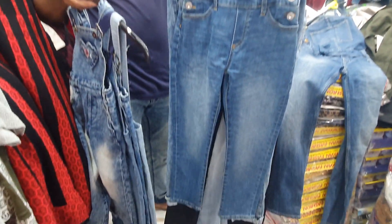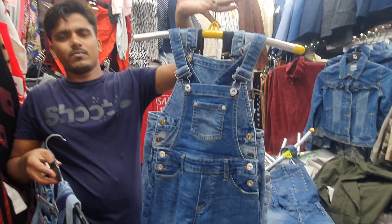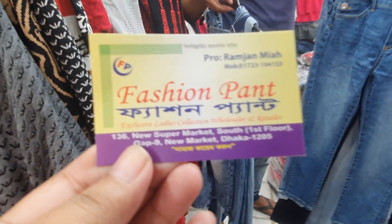Assalamualaikum, viewers. Welcome back to my channel. Viewers, I've got a lot of rampers here. I've got a lot of them here. This is a fashion pant.